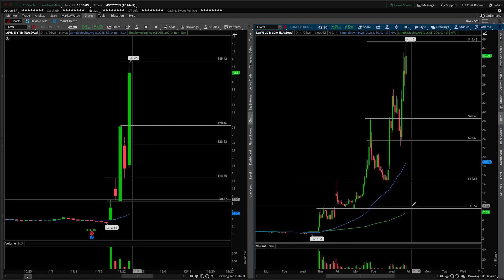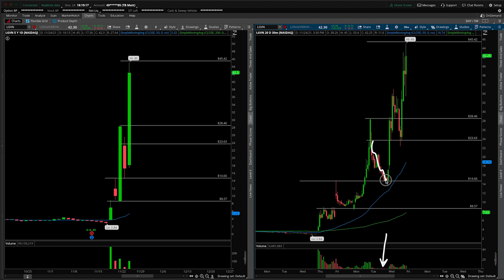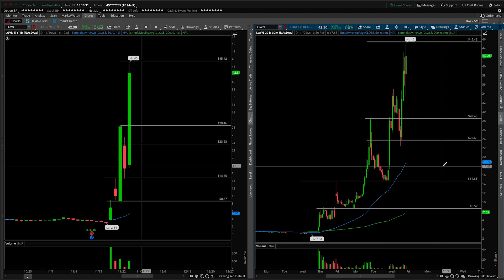Taking a closer look at the 30-minute time frame chart, what I would also point out from a volume standpoint is look at how dramatically lower Tuesday's session was during that pullback. Just a thing of beauty, illustrating that people are not running for the exit sign, just some profit taking, and as the volume floods back into the stock — aka today's session — it really takes back off to the upside. Thing of beauty there from a volume perspective, good example to illustrate.